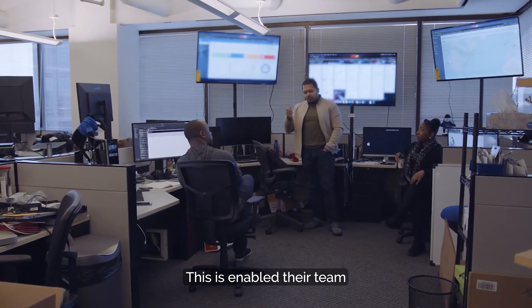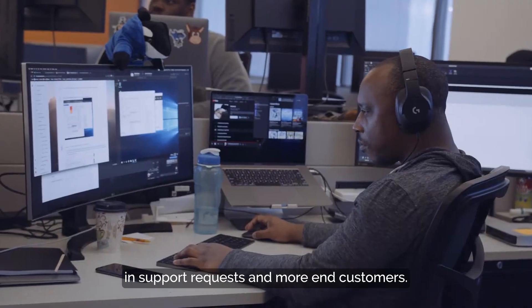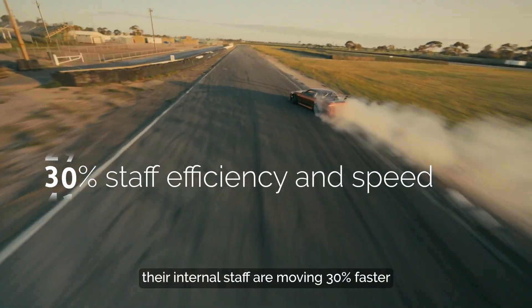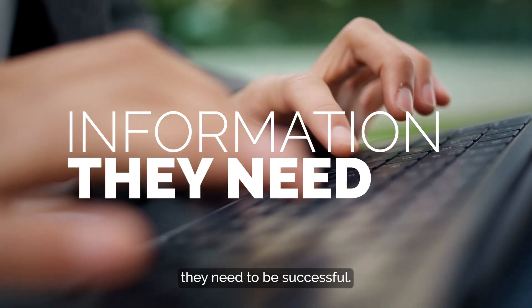This has enabled their team to see a 25% reduction in support requests from end customers. Additionally, their internal staff are moving 30% faster because they're being more efficient in finding the information they need to be successful.